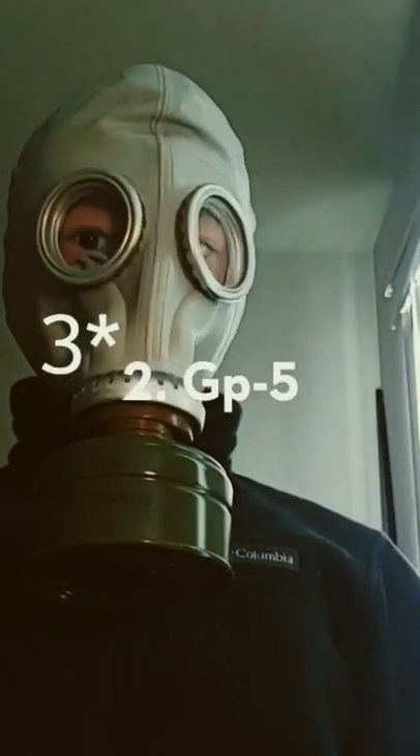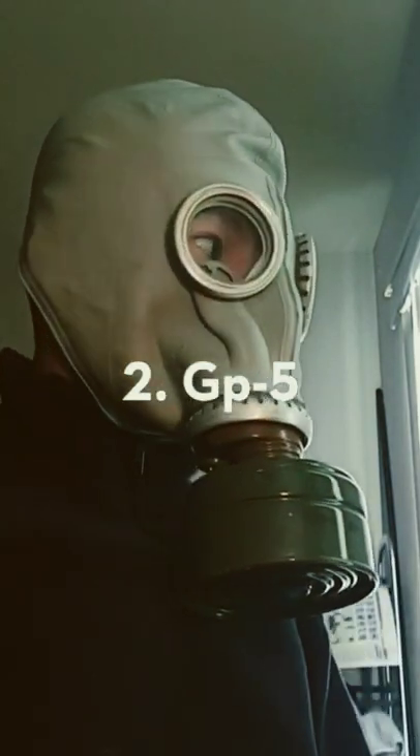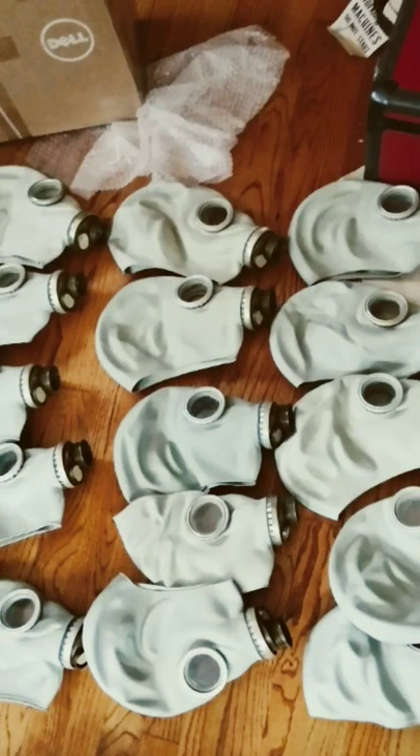At number 3 we have the Soviet GP-5 gas mask. This was the main Soviet civil defense gas mask of the cold war and over 100 million of these were made. This is the most famous